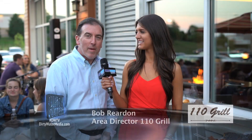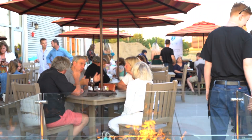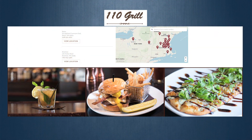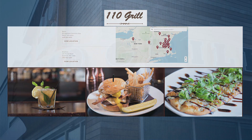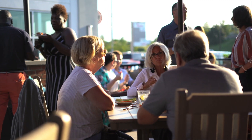Our patios are one of the things that drive guests into our restaurant. We've won awards throughout Massachusetts and New Hampshire for the atmosphere. Come out here, sit at a table and have some great food, or sit by the fire pit and have one of our delicious signature cocktails. With locations in Massachusetts, New Hampshire, and New York, 110 Grill is a growing restaurant group where contemporary dining and innovative cuisine meet.